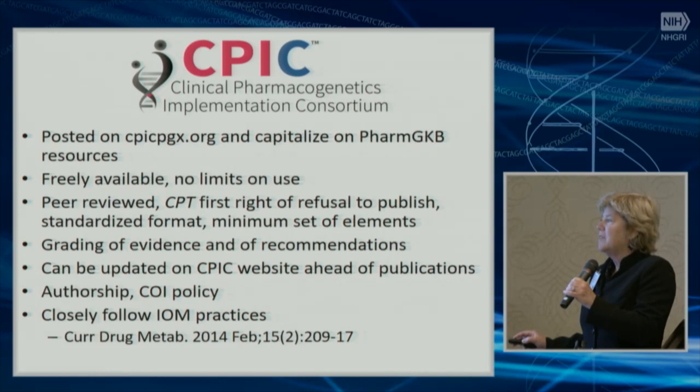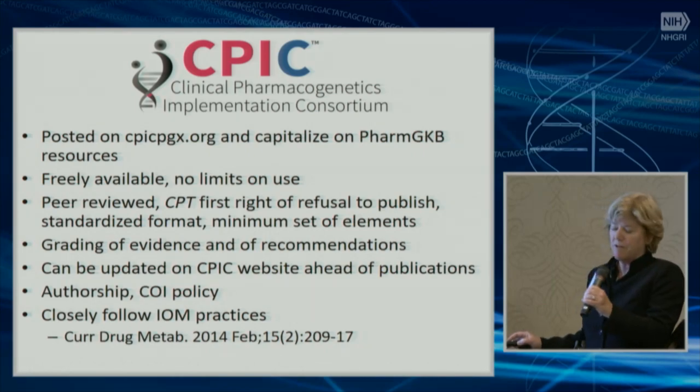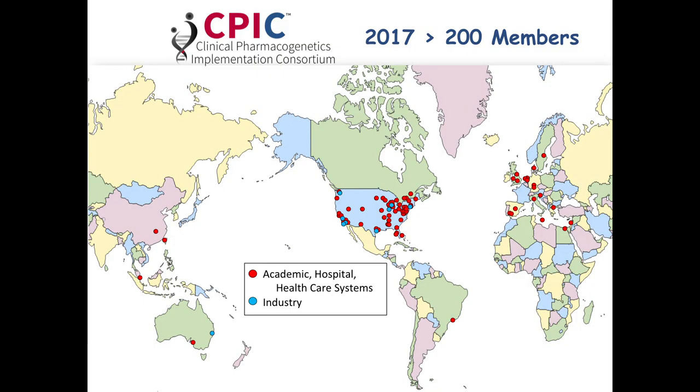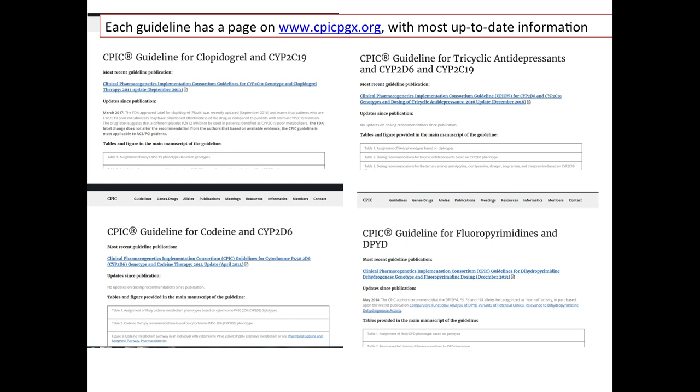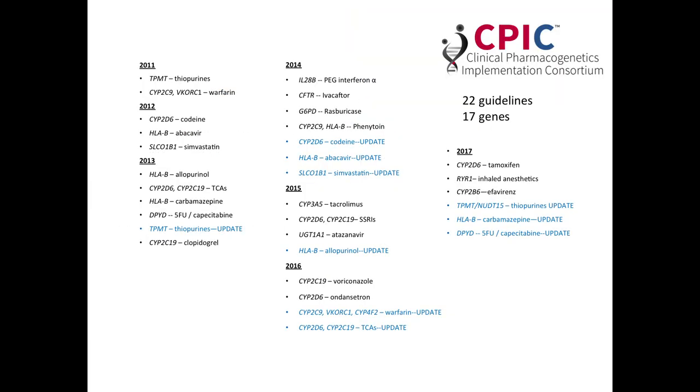Importantly, guidelines can be updated on the CPIC website ahead of updates to publications, so we can be responsive to new data. We have a strict authorship and conflicts of interest policy, and closely follow the IOM practices on clinical guidelines. It's an international consortium with members from all over the world. Every one of those guidelines has its own page on cpicpgx.org, where all of the information for that guideline is aggregated.